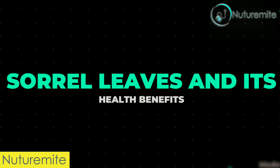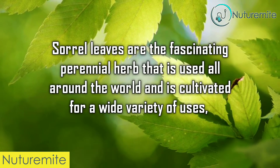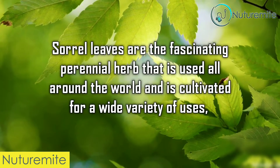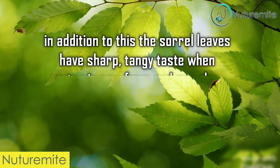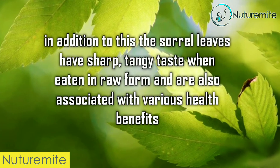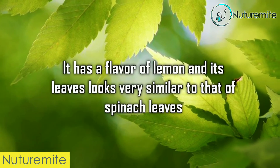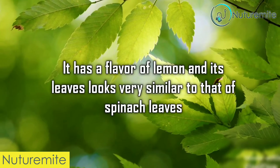Sorrel leaves and its health benefits. Sorrel leaves are a fascinating perennial herb that is used all around the world and is cultivated for a wide variety of uses. The sorrel leaves have a sharp, tangy taste when eaten in raw form and are also associated with various health benefits. It has a flavor of lemon and its leaves look very similar to that of spinach leaves.